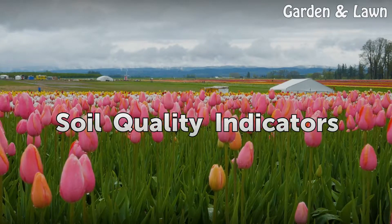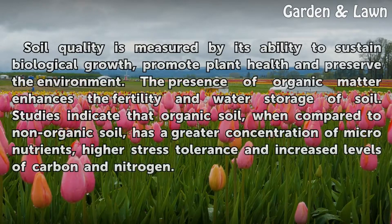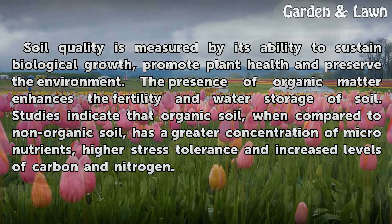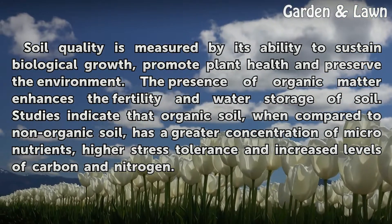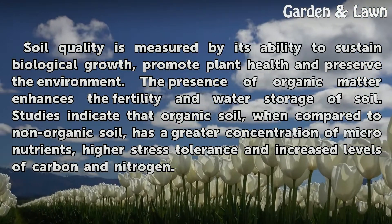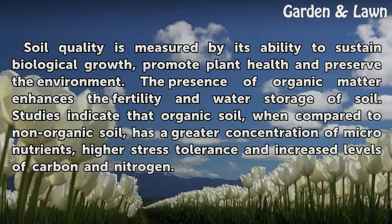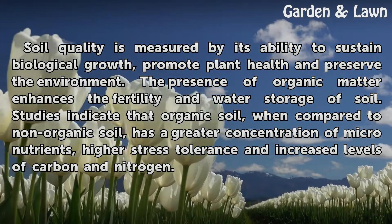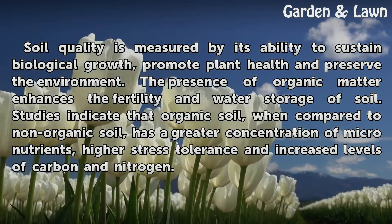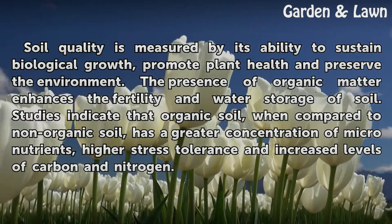Soil Quality Indicators. Soil quality is measured by its ability to sustain biological growth, promote plant health and preserve the environment. The presence of organic matter enhances the fertility and water storage of soil. Studies indicate that organic soil, when compared to non-organic soil, has a greater concentration of micronutrients, higher stress tolerance and increased levels of carbon and nitrogen.